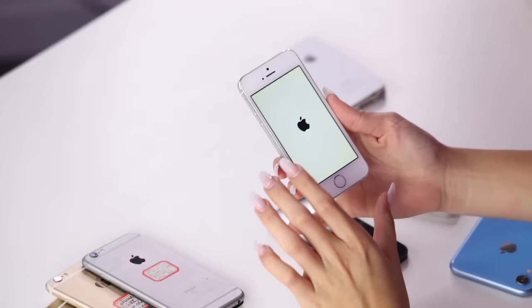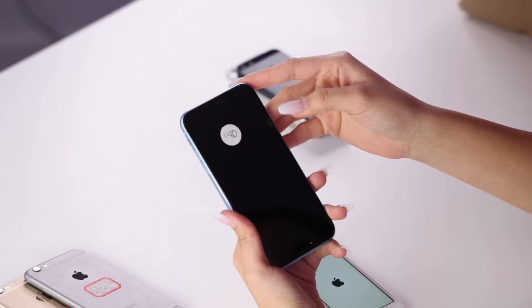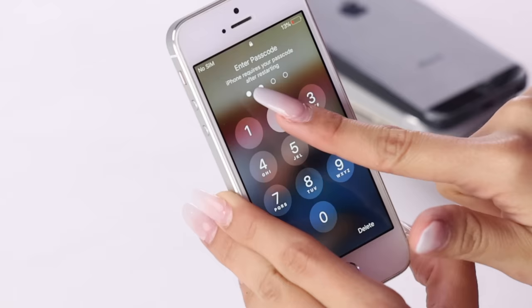Why does it look like it was dropped in water? This one is not turning on, also not turning on. This is actually an iPhone XR — this one is pretty new. It says '80' on it. A passcode... two, three, four... zero, zero, zero, zero... one, one, one, one.